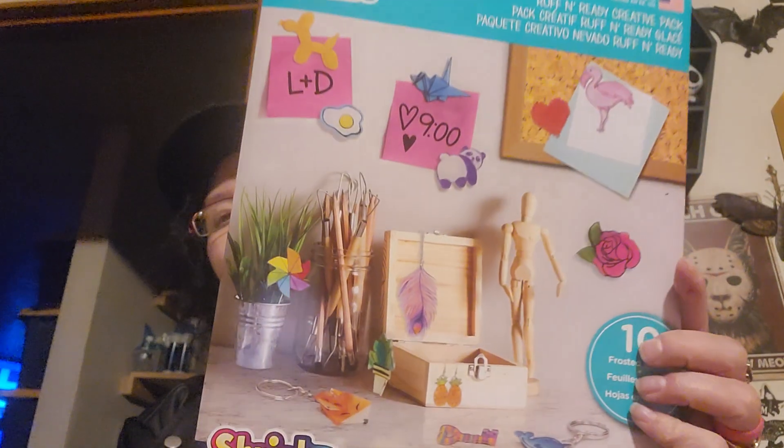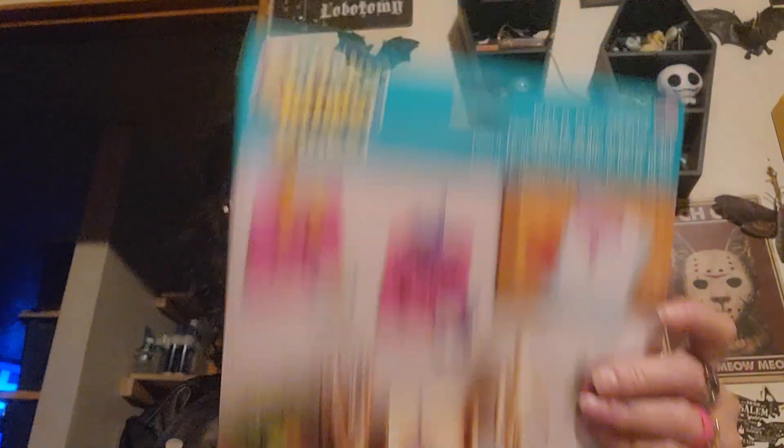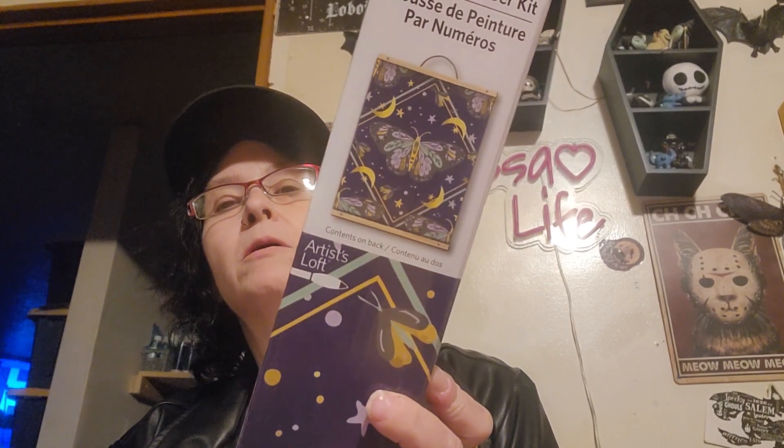I got some of the Ruff and Ready Creative Pack Shrinky Dinks — 10 frosted sheets just to do our own thing with. It came in the mail open like that. I also got this paint by number kit. I thought this was beautiful and it kind of suits my decor in here.